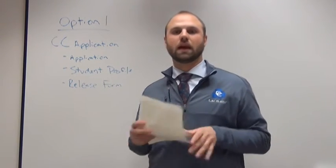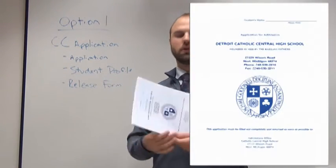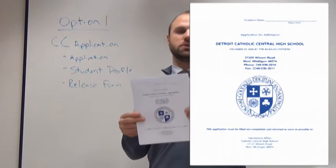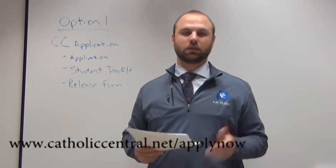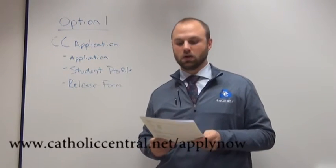The first option, if you are applying only to Catholic Central High School, we're going to want you to use our Catholic Central application. This is the same admissions application we've used for a number of years. It's available on our website at CatholicCentral.net/applynow. It's also in the packet if your son took the high school placement test at Catholic Central.